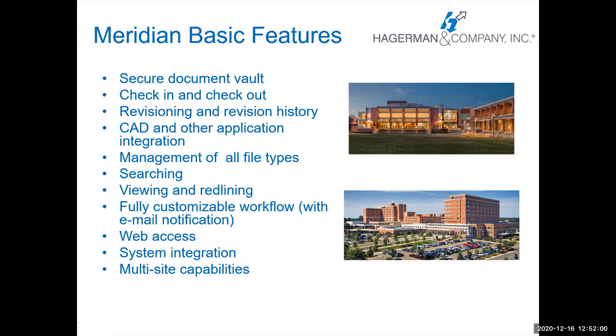There's viewing and redlining capability — some built-in functionality for light collaboration and redlining within Meridian itself. There's a fully customizable workflow with email notifications. There are a couple different layers of web access: web access for the power user, and the Explorer client for search, view, and print, as well as mobile. There's system integration capabilities with CMMS systems and project management systems, which we'll talk about today. And it has multi-site capabilities — if you need users spread over different locations or campuses, it can do that as well.